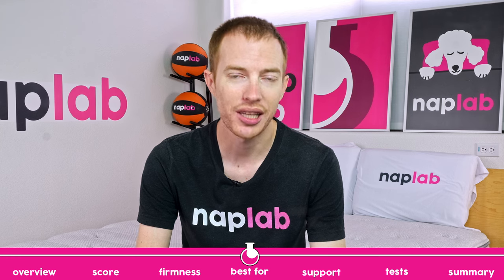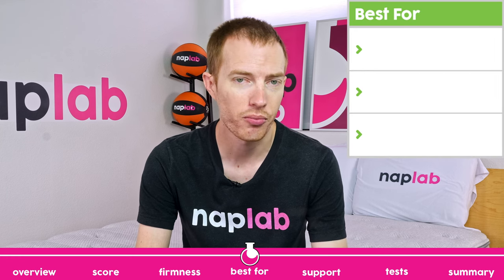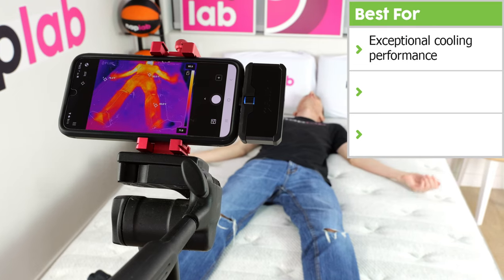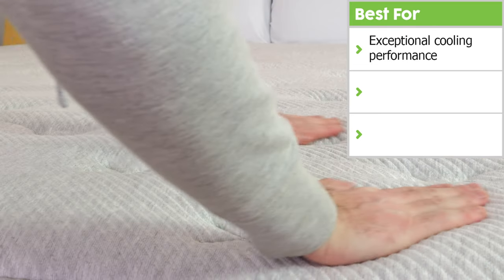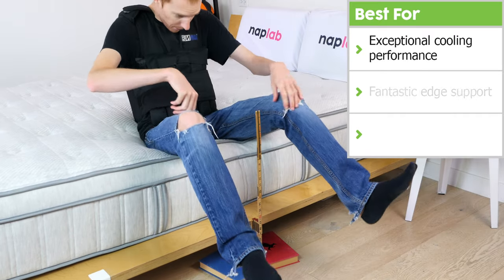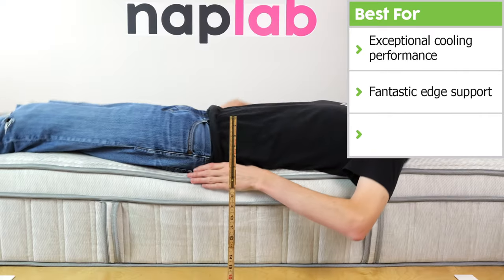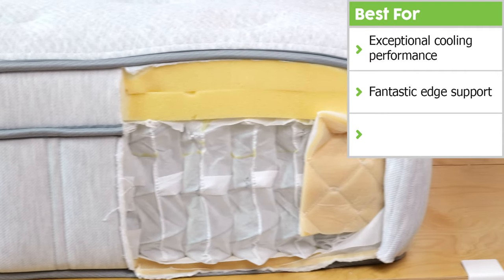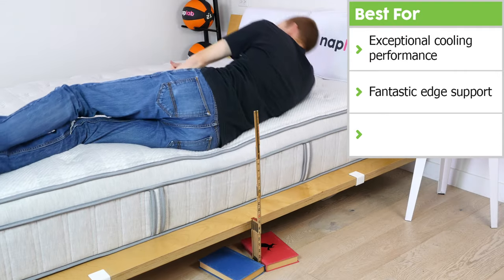Next we're going to talk through what the Leesa Oasis Chill does best. First, true to its name, the mattress showed exceptional cooling performance — it did not retain significant heat and had a notable cooling feel to the cover. Second, the edge support was fantastic while sitting or lying at the absolute edge, with reinforced edge coils that allow for great support in any position.